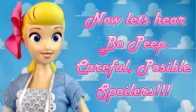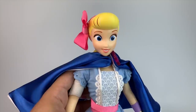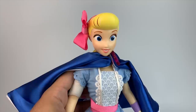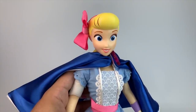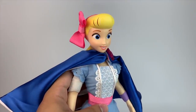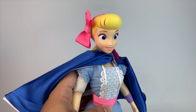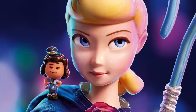Now it's time to hear what Bo Peep has to say! "Oh my goodness, look at you, I never thought I'd see you again." "Oh, there's someone I want you to meet — Billy, Goat, and Gruff." "Where you headed?" "Sold the antique store and now I'm here, you know how it goes." "Their little girl grew up, didn't need me anymore, so you know kids lose their toys every day." "Oh you're kidding, I didn't know that." "I'm getting my sheep back!" "Oh, I can't believe it!"